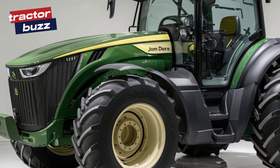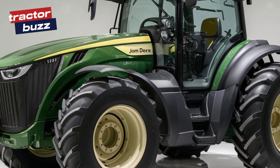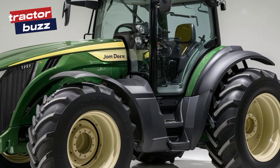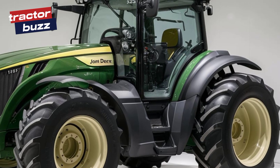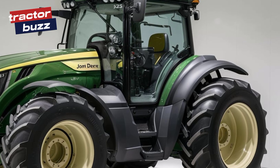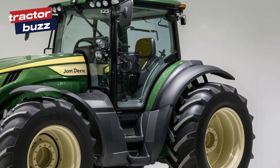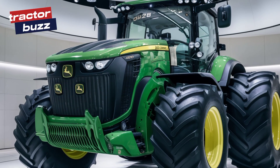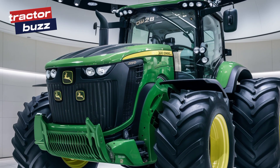The 2025 John Deere 6120 M is more than just a machine — it's a statement of what the future of farming looks like: innovation, power, and luxury all in one package. So what are you waiting for? Head to your nearest John Deere dealership and experience the 6120 M for yourself. See you on the farm!